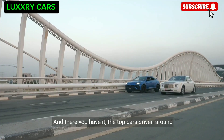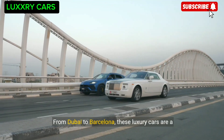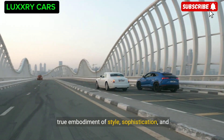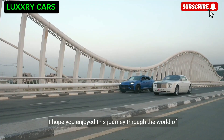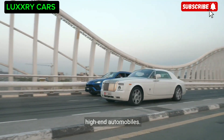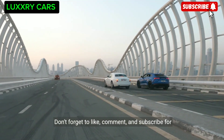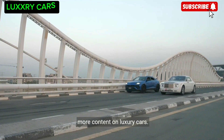And there you have it — the top cars driven around the world. From Dubai to Barcelona, these luxury cars are a true embodiment of style, sophistication, and performance. I hope you enjoyed this journey through the world of high-end automobiles. Don't forget to like, comment, and subscribe for more content on luxury cars. Until next time, happy driving!